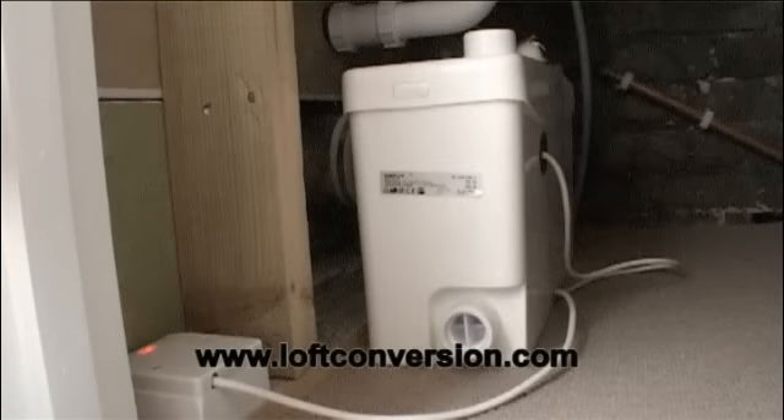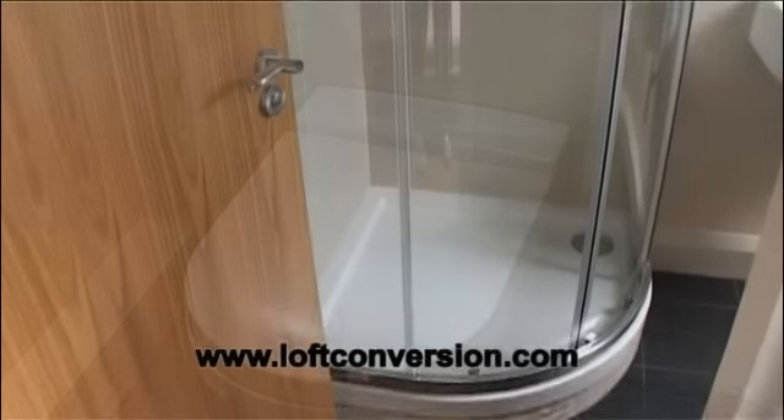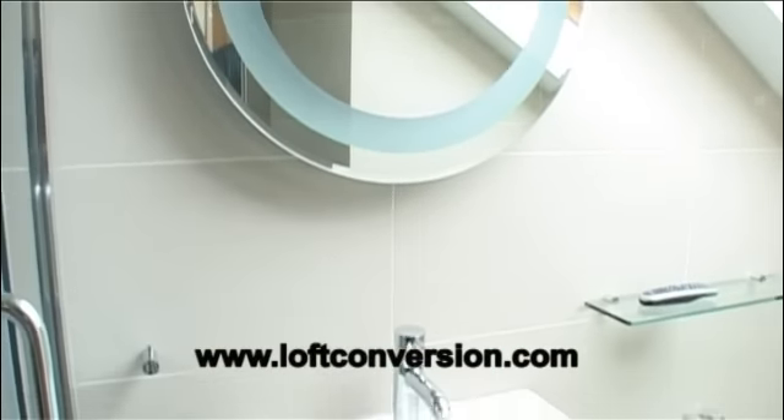We have used a SaniFlow macerator to create this luxury ensuite shower room. The model used was the SaniPlus. This top of the range product enabled us to run a WC, shower and wash basin.